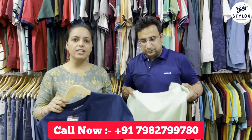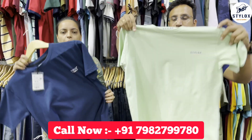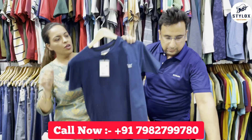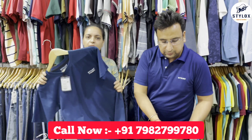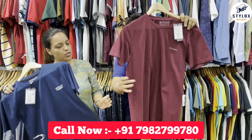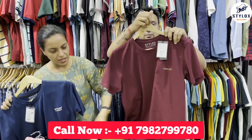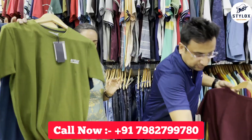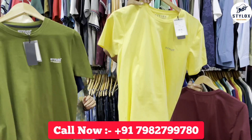Especially in summers, a round neck t-shirt is something you have to wear the whole season, whether you are at home or outside. Your customers also need that premium feel because it is a premium fabric. It gives a very smart look if you wear it with denims, shorts, or lowers. At this time, there are very good shades available.